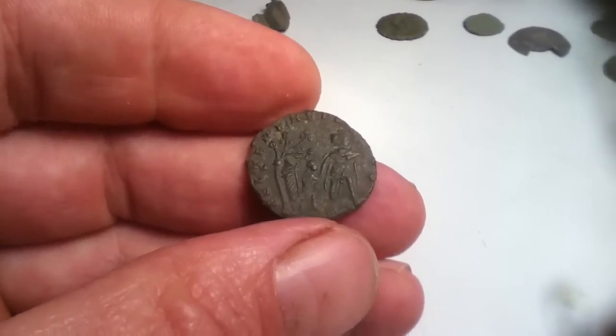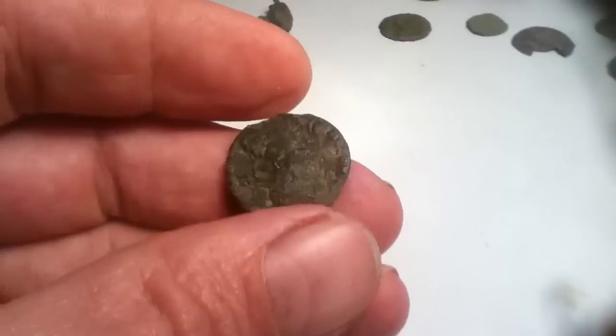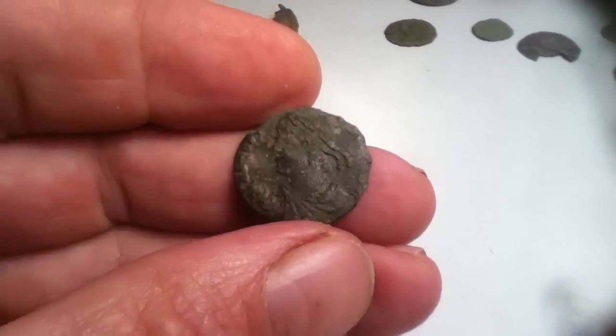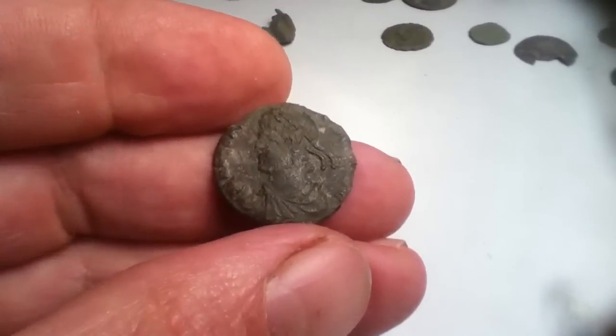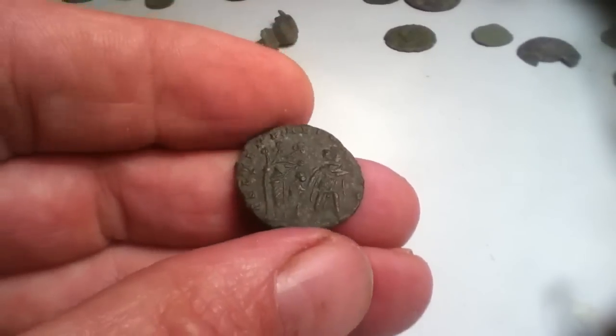The first of the coins that came out of that field this afternoon is probably the best one. This is a Roman third century coin of probably Antonius. It's been a bit nibbled there, but as you can see it's got quite a good bust on him, and two figures there.